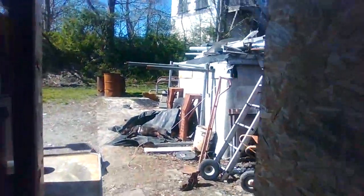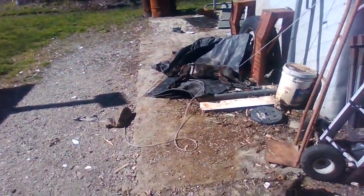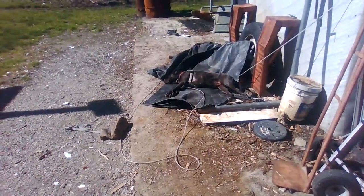So I went online and looked up a headliner for this truck, priced it out. To have two pieces of cardboard shipped here would be $66.